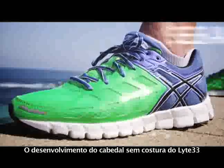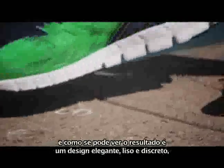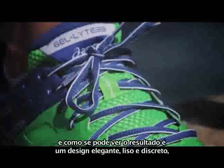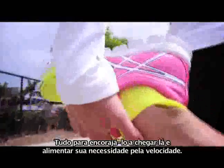Development of the GelLite 33's seamless upper also set its sights on invoking a powerful sense of acceleration, and as you can see, the result is a sleek, slick, low-profile design that offers a symbiotic fit and excellent breathability, all while encouraging you to get out there and feed your need for speed.